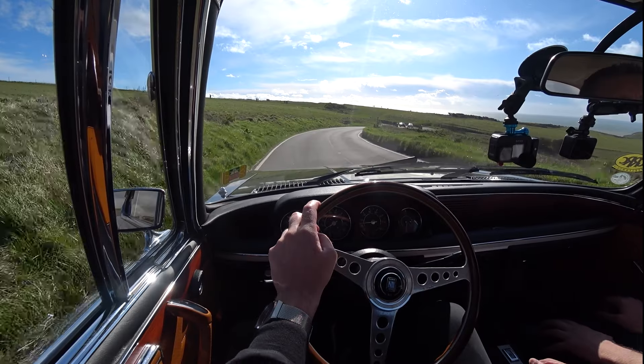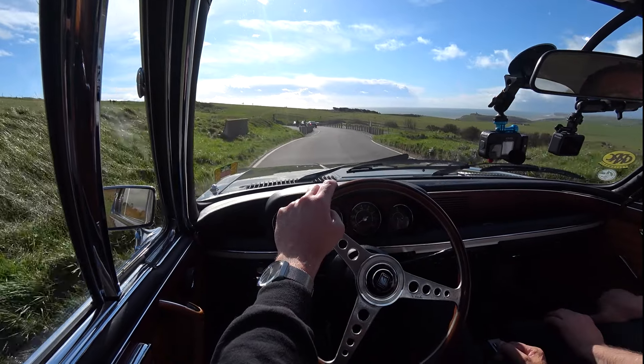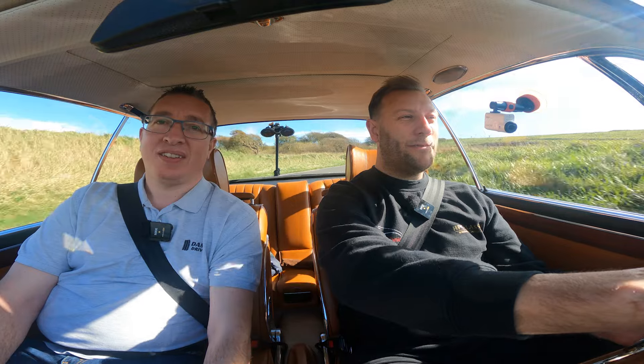The CSL had an option for the Batmobile kit, which wasn't fitted from the factory in the UK — it was an option to fit. And why you'd not fit the Batmobile kit I have no idea, because they are the best of the best, wonderful things. This car has had a lot of TLC — over £120,000 spent on it to make it about as good an E9 as you could get.